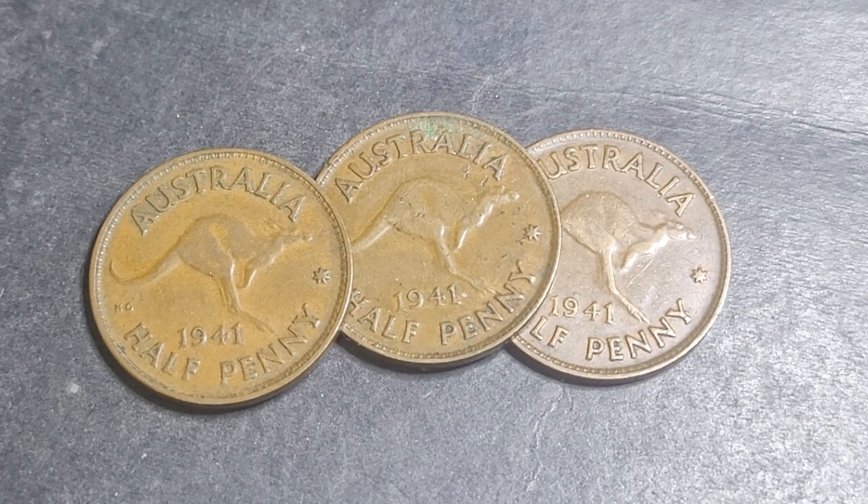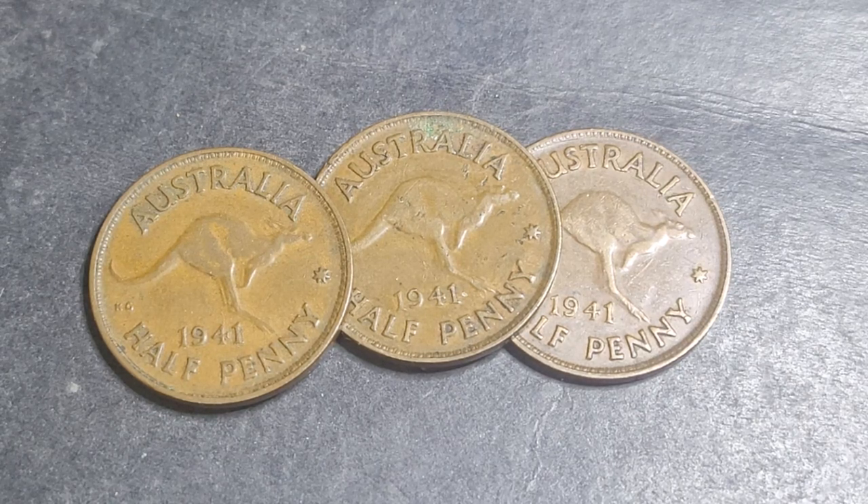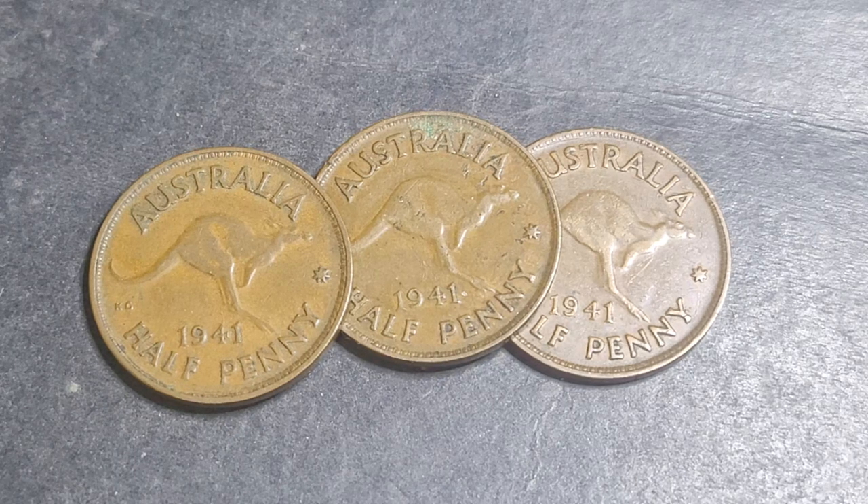Hello, g'day and welcome back to Marty's Coins and Banknotes, a channel where trolls like to come and play. Anyway, so we're talking about coins today.